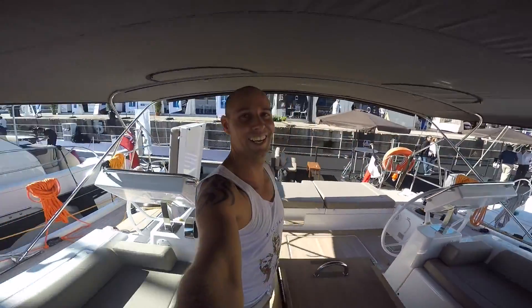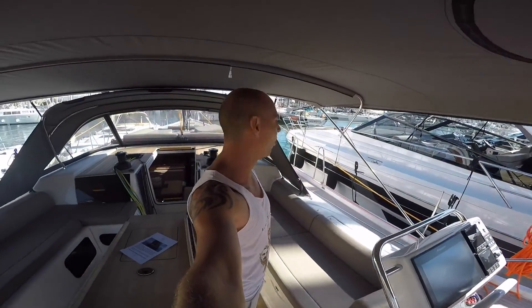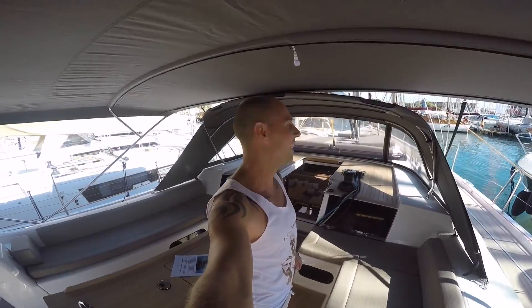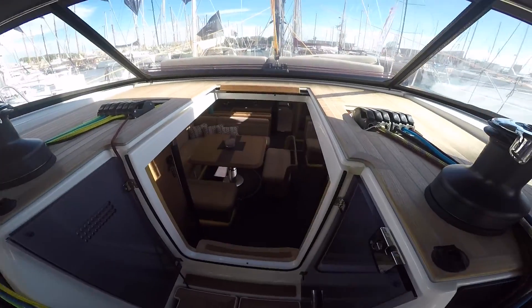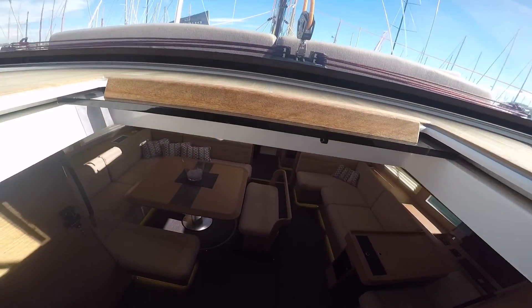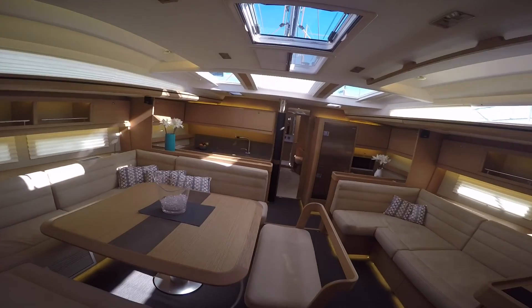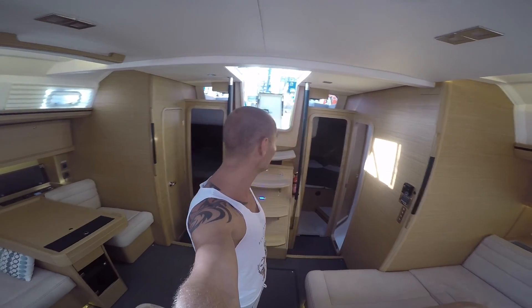Look at that. That's cool. I'm going to show you the beautiful interior. Inside, a 56-foot Dufort, and it's huge.